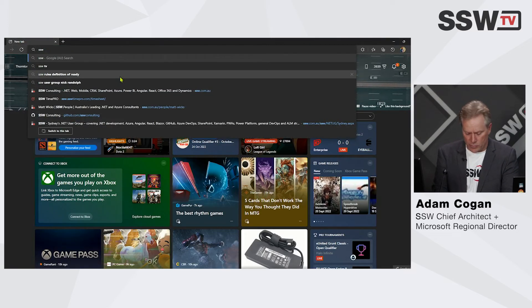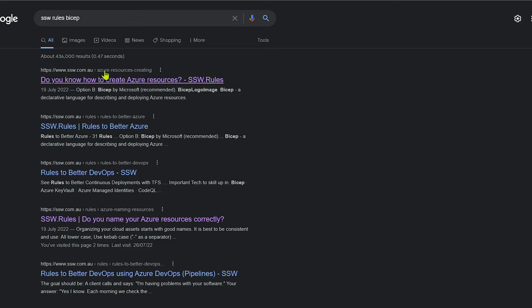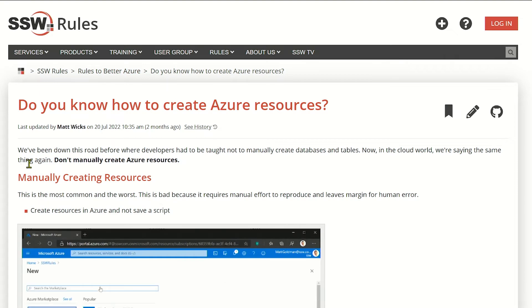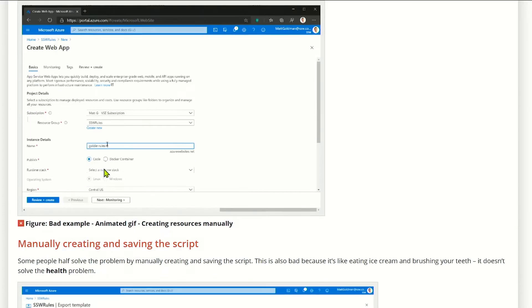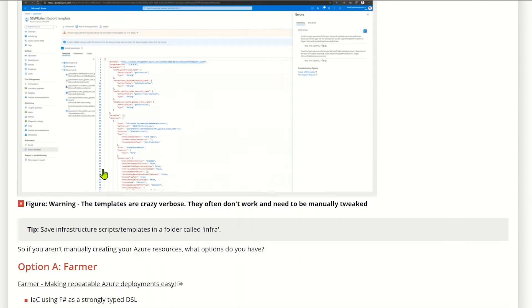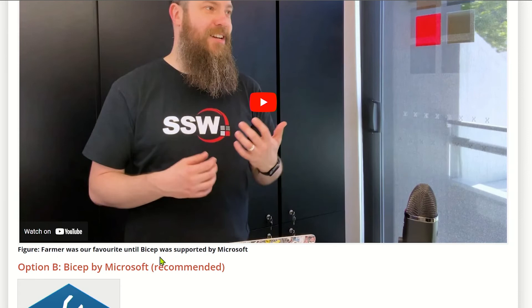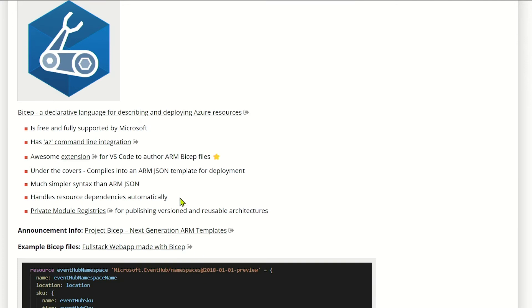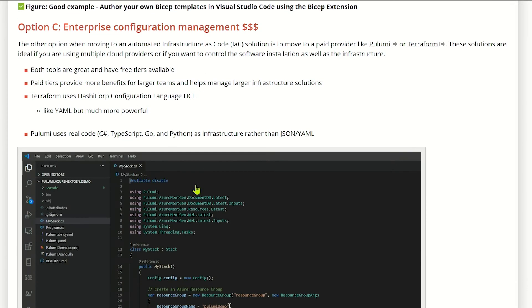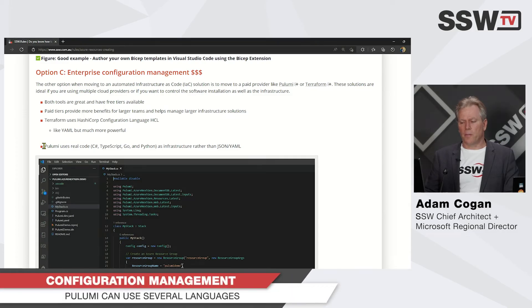Let me give you a little context. We have a rule on Bicep — it's an oldie but a goodie, coincidentally also written by Matt Wicks. The rule says: don't create your Azure resources manually; instead use IaC. Pulumi was mentioned before, but now the recommended solution is Bicep. Bicep is free and we use it on a lot of projects, but there are paid solutions like Terraform or Pulumi.